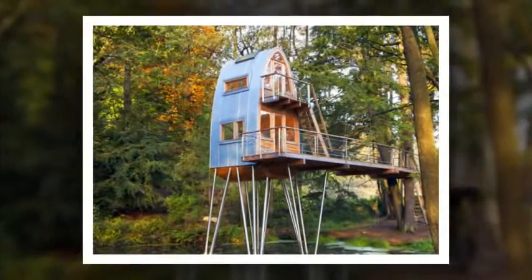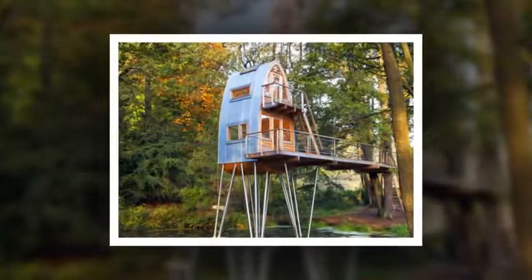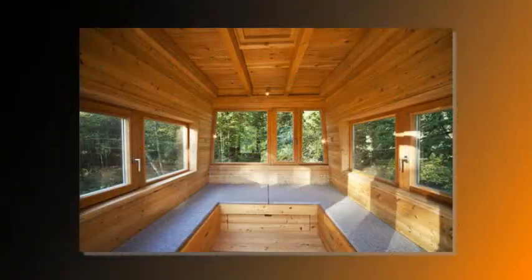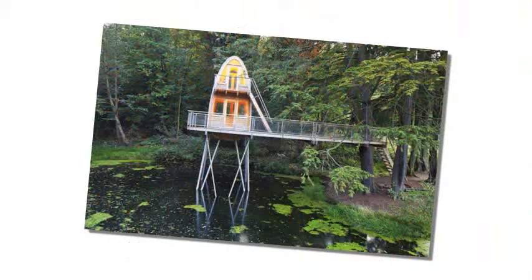Germany-based Baumraum knows exactly how to keep imagination alive with their amazing modern treehouses, and their tiny Solling home is no exception. The sophisticated two-story dwelling stands on stilts in a lake near Ustler, Germany. The treehouse is accessible via a narrow large deck, and it's the perfect place to watch fish, frogs and even deer.